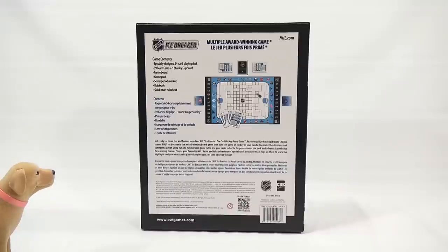So let's see, there's your contents. Get ready for three fast and furious periods of NHL Icebreaker, the card hockey board game. I'm getting all sweaty just thinking about it. Featuring all 30 National Hockey League teams, NHL Icebreaker is the award-winning board game that puts the game of hockey in your hands.